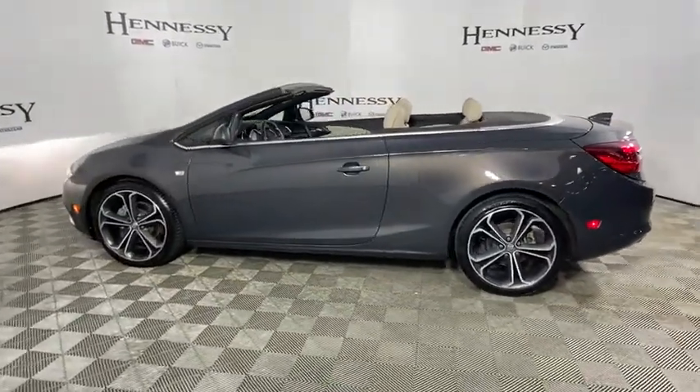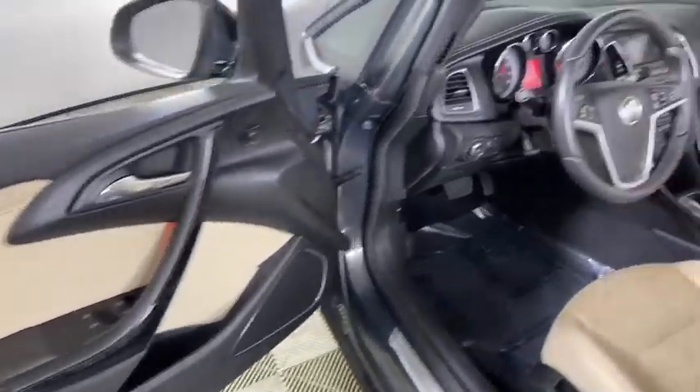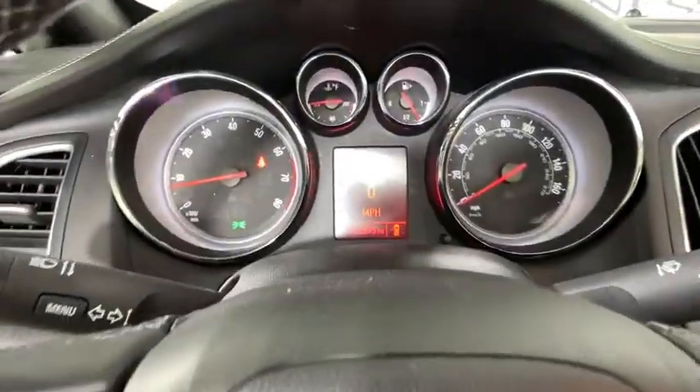Compass, electronic stability control, heated steering wheel, rear window defroster, power windows, security system, trip computer, driver and front passenger heated seats.